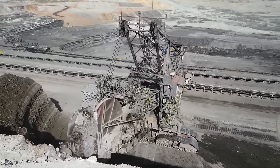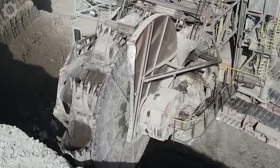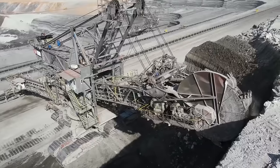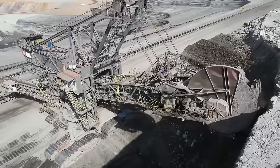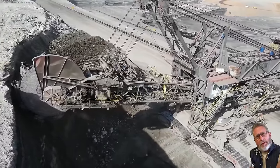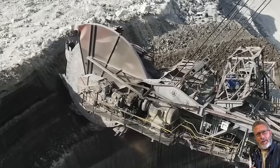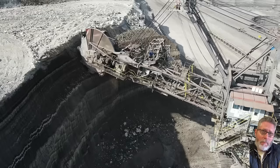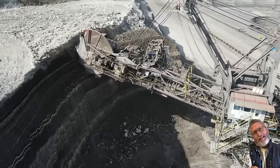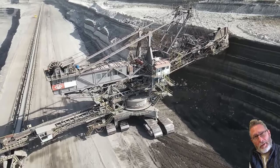The bucket wheel excavator is a type of construction machine specifically designed to perform work in coal mining environments, used to dig and extract coal layers from the ground. The bucket wheel has the ability to effectively hold and lift quantities of soil and coal. This bucket wheel excavator is capable of handling 500 tons of coal per hour, helping to increase coal mining efficiency.